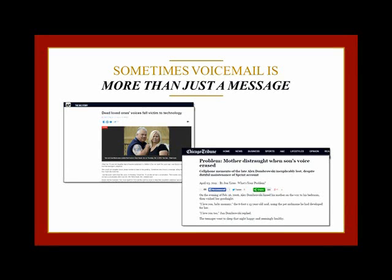Thankfully, weeks later, the cell phone company found the message, put it onto a CD, and sent it to her. But when a recording is that important, you just can't leave it up to chance, hoping that it never gets erased. And backing it up is so easy to do, you'll wonder why you didn't do it months ago.